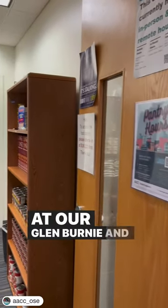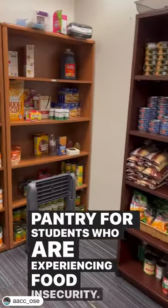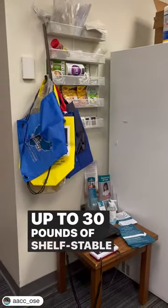At our Glen Burnie and Arnold campuses, we have a free food pantry for students who are experiencing food insecurity. You can come once per day, and with each visit you can take up to 30 pounds of shelf-stable food.